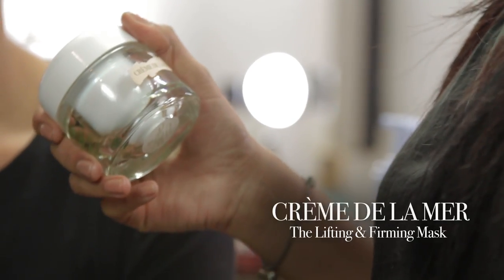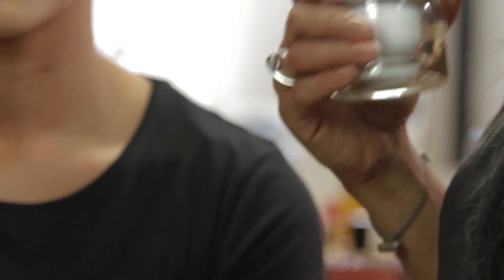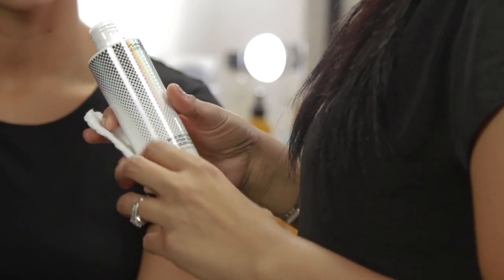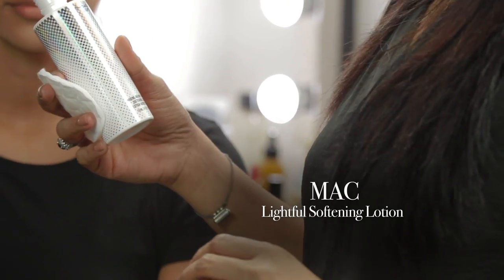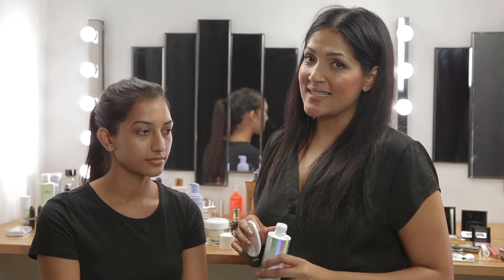So for this I would recommend the Creme de la Mer Lifting and Firming Mask which actually addresses a lot of those problem areas. I'm now going to start preparing Savita's skin using the MAC Lightful Marine Bright Formula Softening Lotion, which contains properties of seaweed and vitamin C.